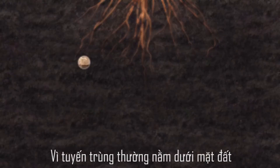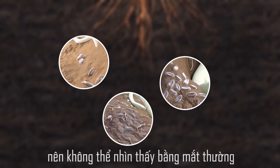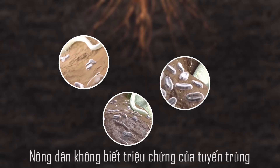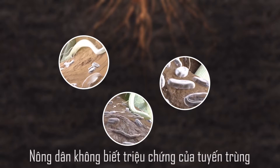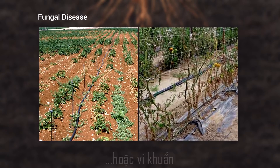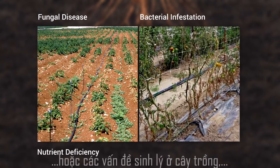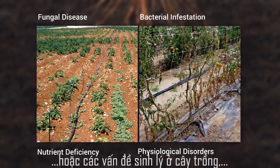As nematodes are generally below the surface of the soil, they are not visible to the naked eye. Farmers cannot understand the symptoms of nematode infestation and they confuse it with fungal disease, bacterial infestation, nutrient deficiency, or physiological disorders in the plant.